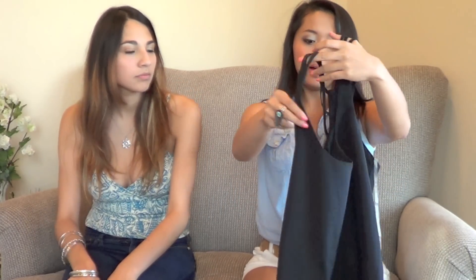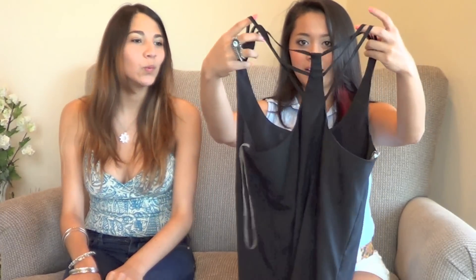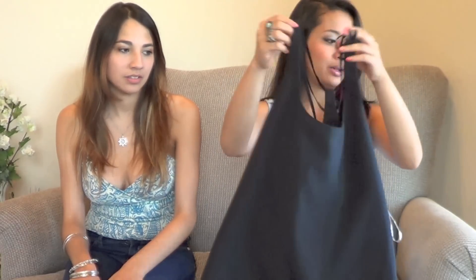The next piece is also from Charlotte Russe for five dollars — they seem to be clearing everything out. It's a silky black tank top with a cool accent on the back. My summer approach is to get a lot of basic staple pieces and dress them up from there, without anything being too distracting.